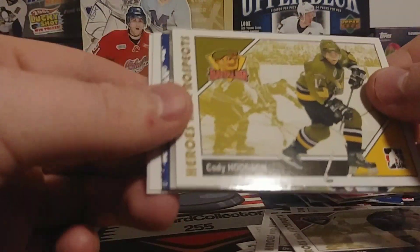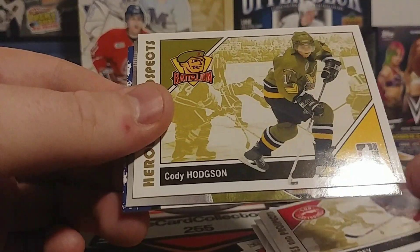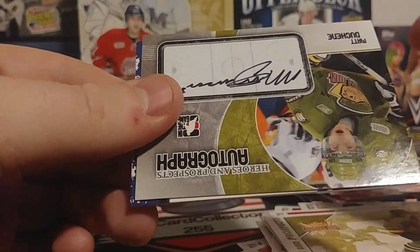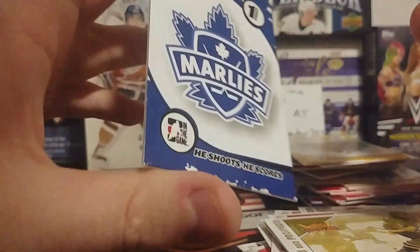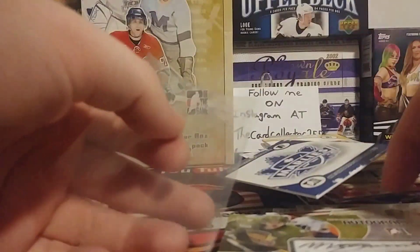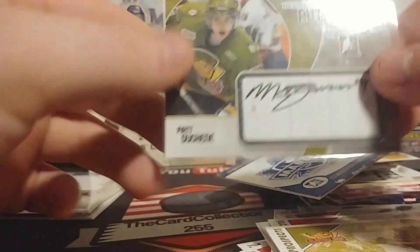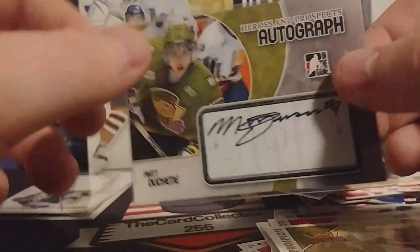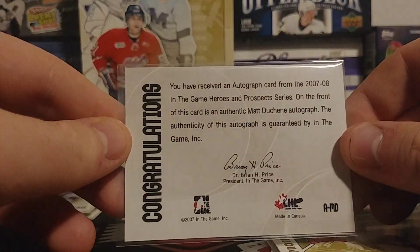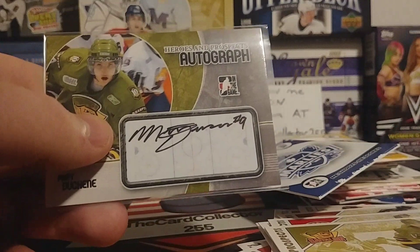Oh, maybe this is the autograph. Brad Marchand, Godfrey — oh, and there it is! Wow, okay! We got a Toronto Marlies card, that is a sweet sweet autograph. I'm not gonna lie, that's something I actually wanted — a player that's actually really good. And a very nice autograph — Matt Duchesne, Matt Duchesne rookie autograph! That is sweet — a full signature too instead of the crappy ones they do now.